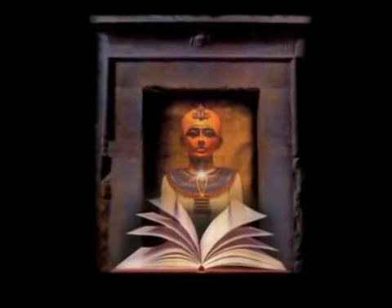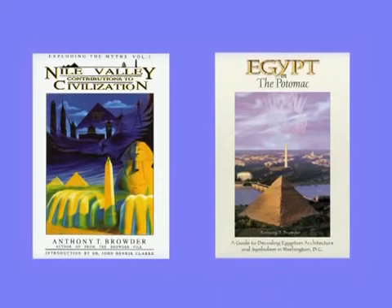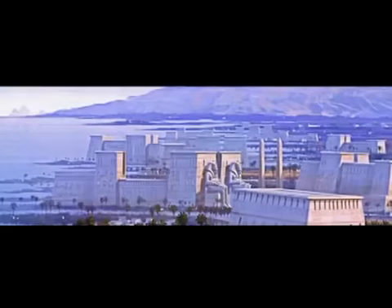Welcome aboard. You are set to begin IKG's Egypt on the Potomac Field Trip of Washington, D.C. This is an educational field trip — it is not a tour of the nation's capital. Created by Anthony Browder, Director of IKG and author of Egypt on the Potomac and Nile Valley Contributions to Civilization, this field trip will increase your knowledge of ancient Egyptian and American history.